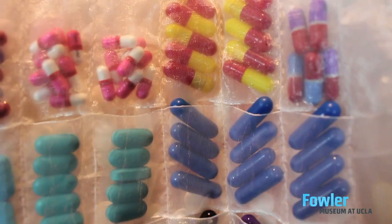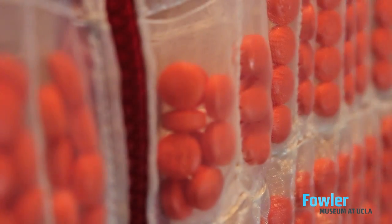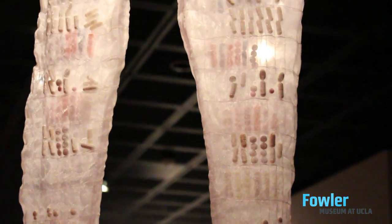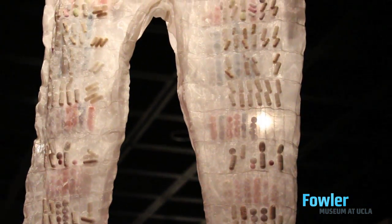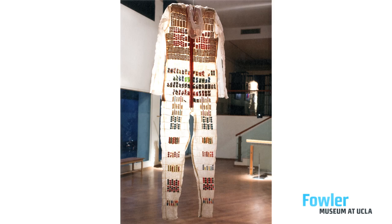We had a couple of issues with this suit coming to us at the Fowler Museum. One of the issues is that the pills and capsules he used in the suit are considered contraband, and the piece would have been seized by customs. So all these pills here have been sourced by us here in the States, and we tried to get the colors as best as possible to match the piece as it was displayed before.